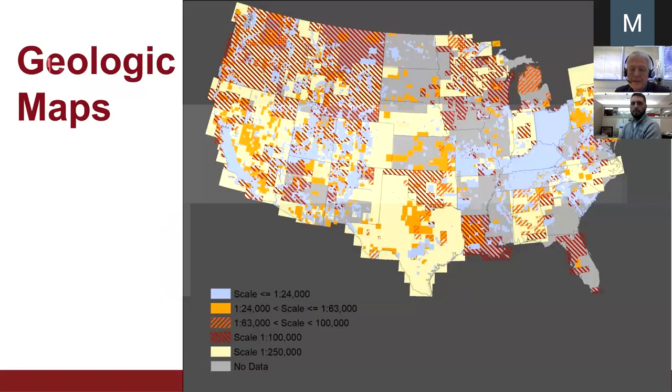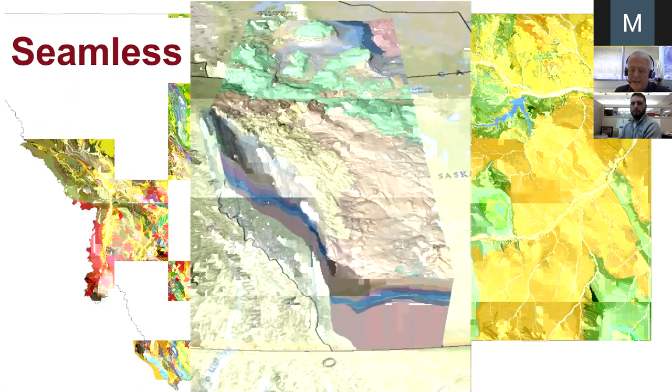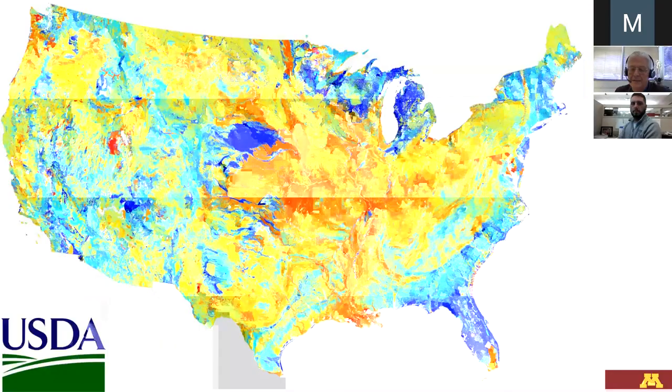We still focus on publications, but more and more you want seamless databases — just like Google Maps — and you want 3D. The most advanced state or provincial geological survey in North America is Alberta: their 3D program is led by my former student, and this is what you want — something you can apply directly to your modeling. France has a nice national model and we're making progress in that direction. We're learning a lot from soil mapping, which is ahead of us.